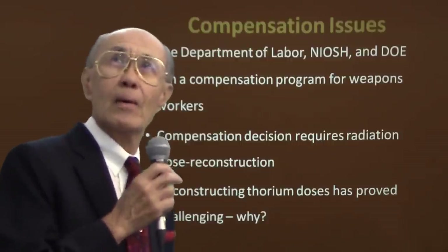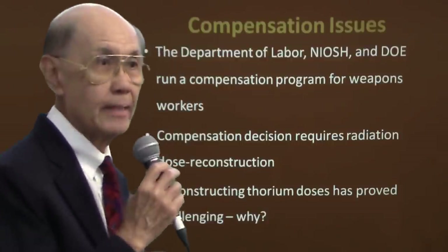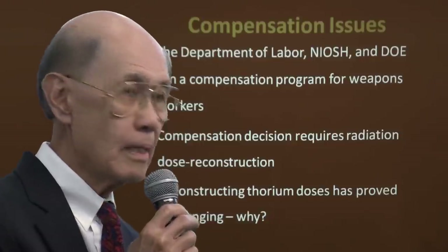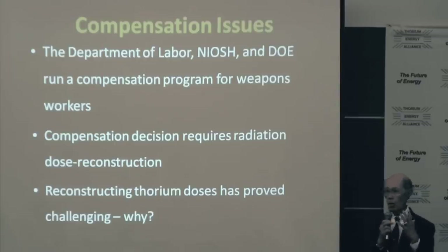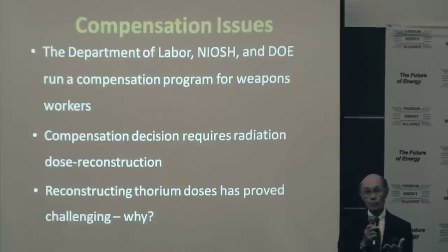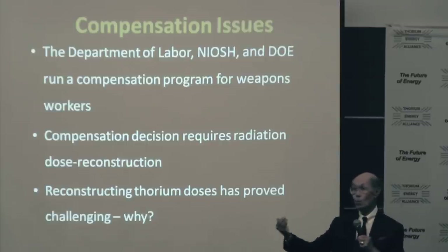In about year 2000, there was a proposal that said, we have all these old former atomic workers back at Savannah River, Oak Ridge, Rocky Flats — they're coming down with cancer, and it must be due to the radiation. So there was a compensation program set up, administered by HHS through CDC, through the National Institute of Occupational Safety and Health, and the Department of Labor — NIOSH, DOE, and DOL — to compensate Cold War workers who are coming down with cancer due to radiation exposure.